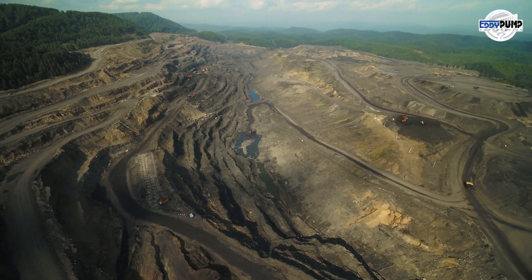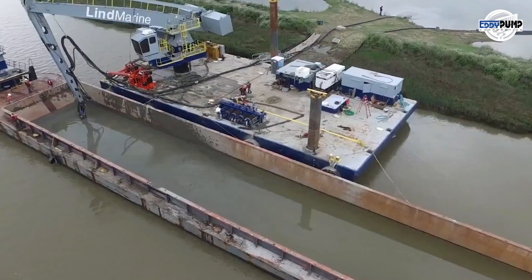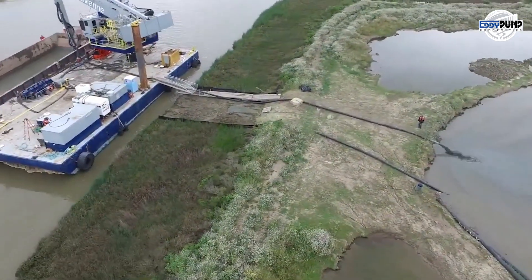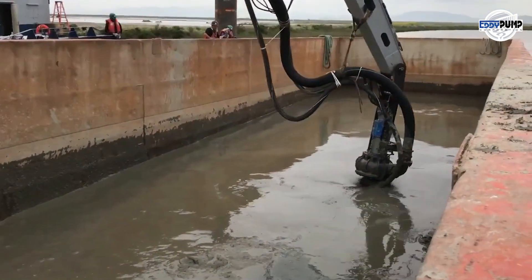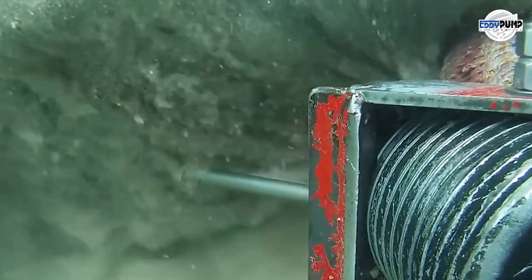But the journey continues. Let's explore the realm of hydraulic dredging and discover its vital role in platinum mining. In the world of platinum mining, where underwater and sediment-rich challenges await, Eddy Pump's hydraulic dredging technology takes center stage.